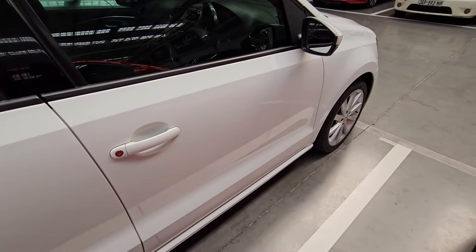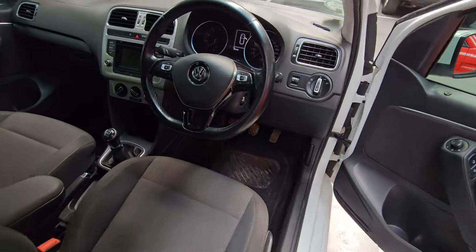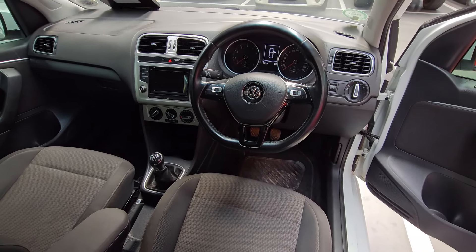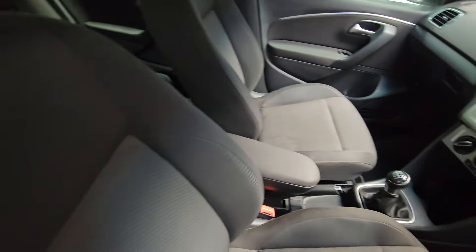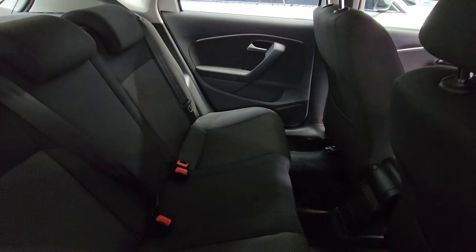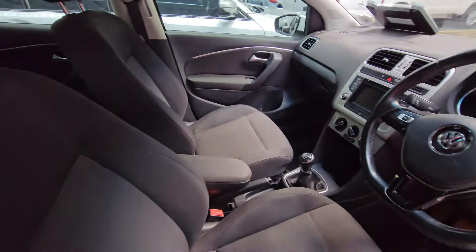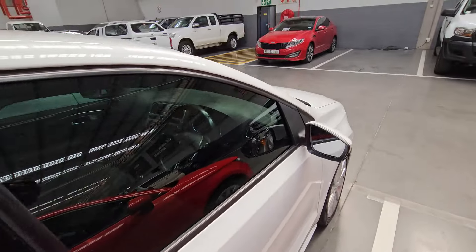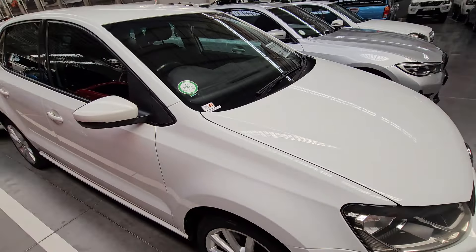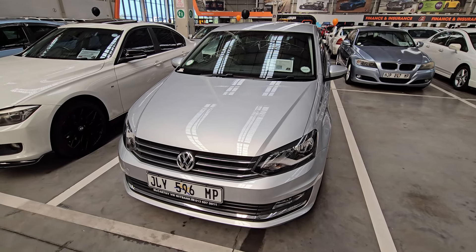In terms of service history, it has partial service history but it is up to date, so you don't have to worry about servicing, but you can take it to a mechanic if you prefer. The interior — your steering wheel, infotainment area — everything looks okay, you've got all your dials. There is a stain on the seat but you can clean that easily. The rear seats look in neat condition. Vehicle performance: you should average 5.1 liters per 100 kilometers, with a 45-liter fuel tank capacity.